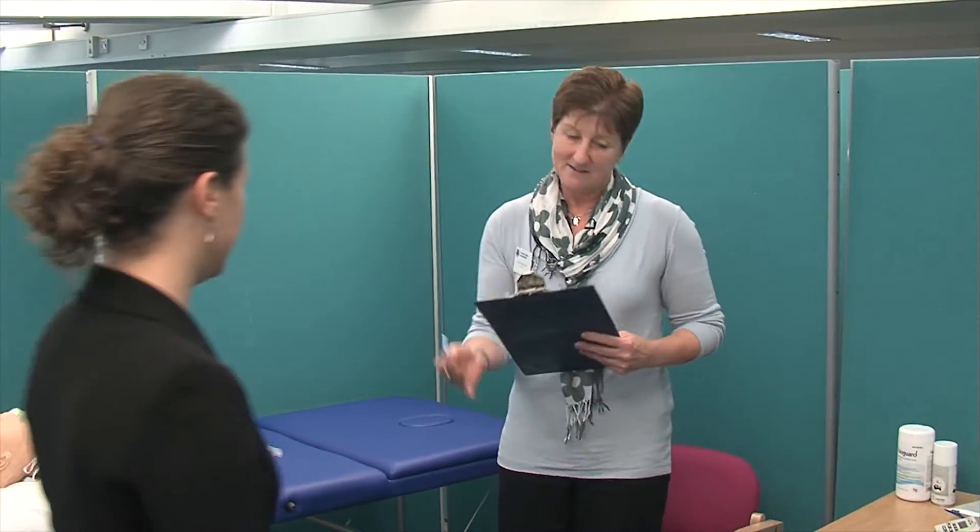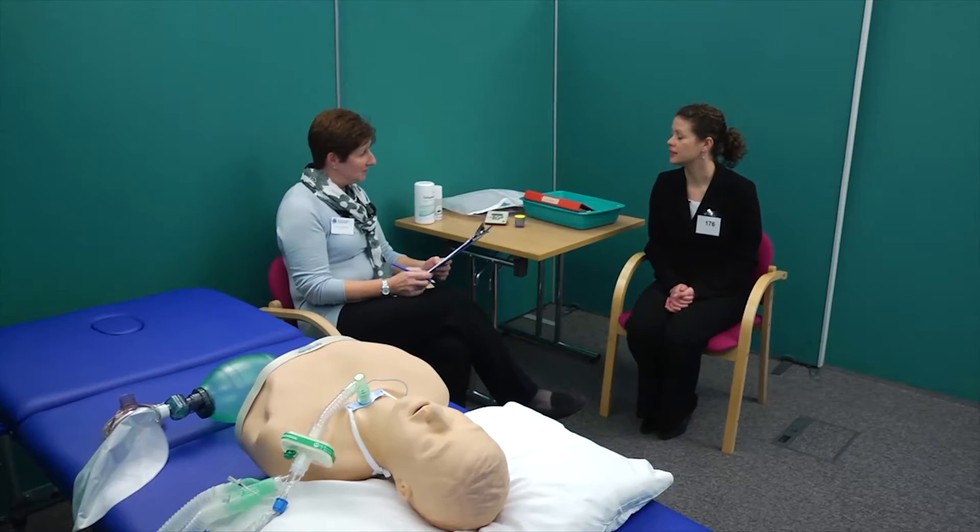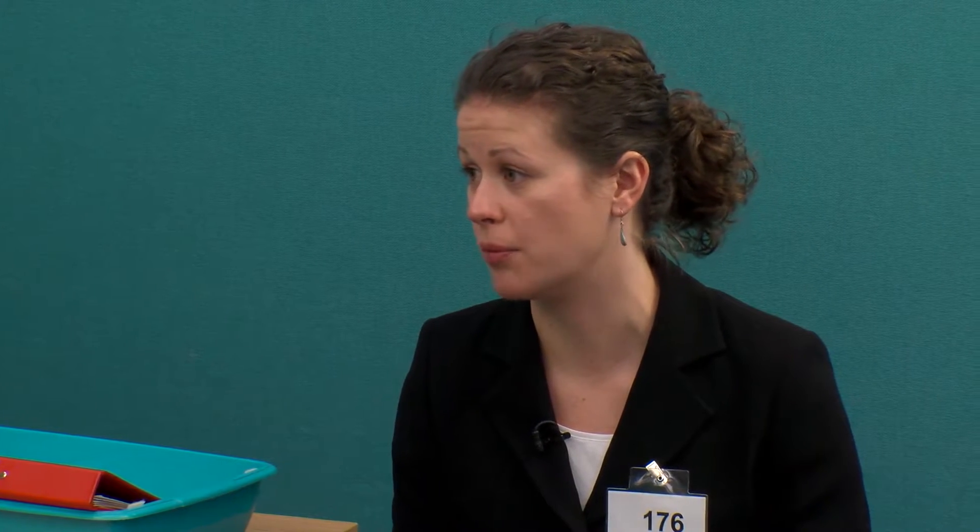The examiner calls candidate 176 and asks: What preparations would you make before starting the tracheostomy tube change? The candidate responds: I would make sure that the patient had been fasted for six hours. I would place the patient on 100% oxygen. I would prepare the equipment and the drugs required for naso-tracheal intubation, and I would check the patient's previous laryngoscopy grade. I would also check the size and type of tracheostomy tube in place, how long it had been there, and if there had been any complications during its last change or insertion.